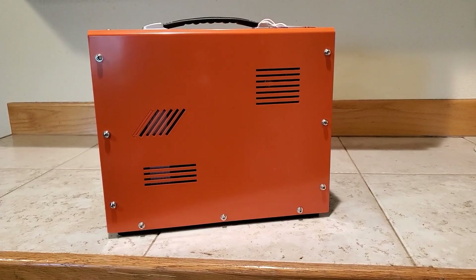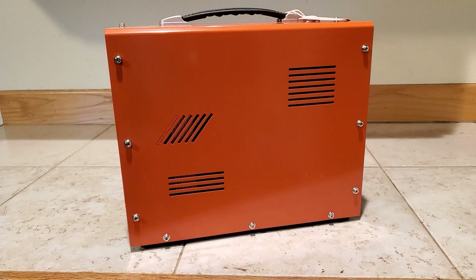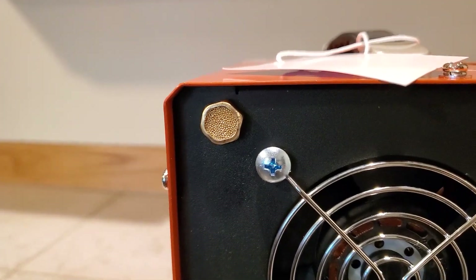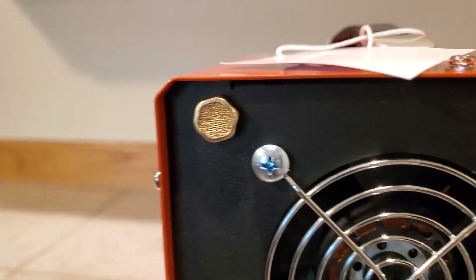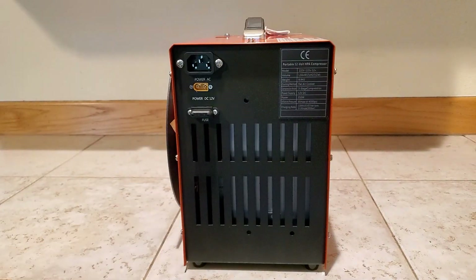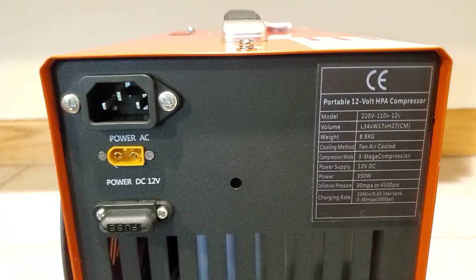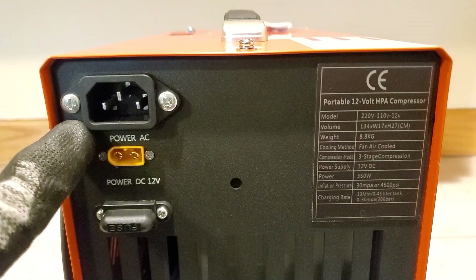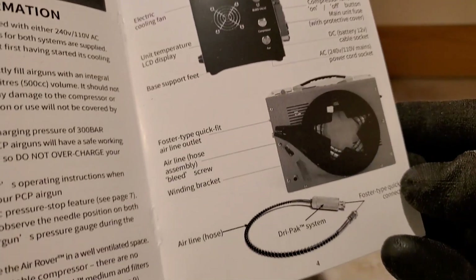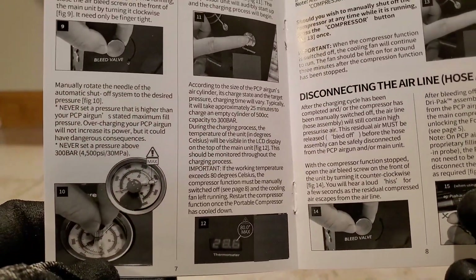If you ever need to service it, these are just little machine screws — take those out and the cover slides right off. There's also an inlet valve for air with a moisture filter built right in. Up here we've got your hardcore specs. Right there is where you connect your car battery cable if you're running off a car battery — make sure your car is running — and of course your 110 volt power is there too. The manual is incredibly detailed — it's more like a full book about your compressor.